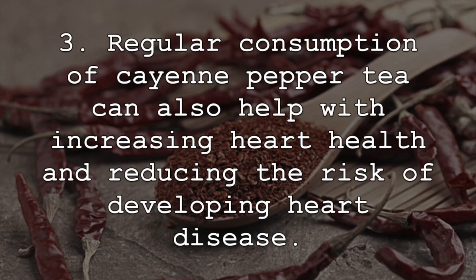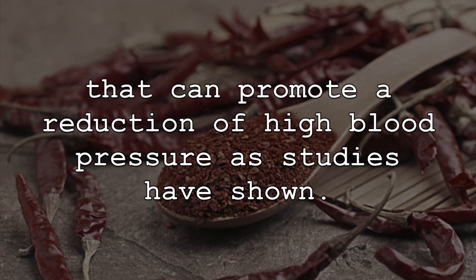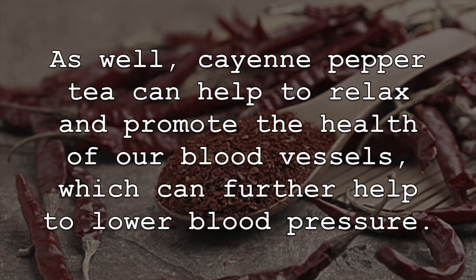Regular consumption of cayenne pepper tea can also help with increasing heart health and reducing the risk of developing heart disease. This is often attributed to the compound capsaicin found in cayenne pepper tea, which can promote a reduction of high blood pressure as studies have shown. As well, cayenne pepper tea can help to relax and promote the health of our blood vessels, which can further help to lower blood pressure.